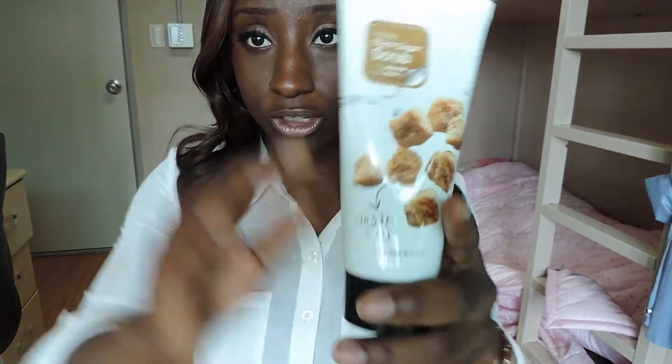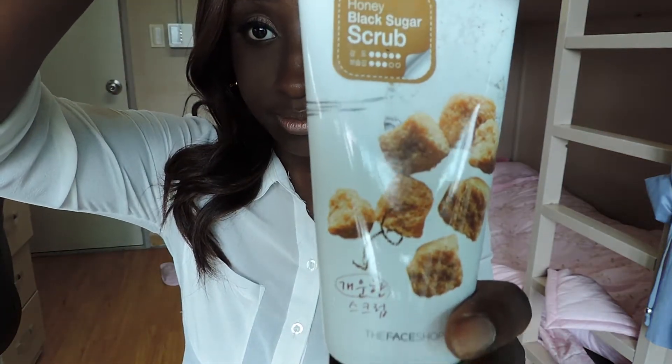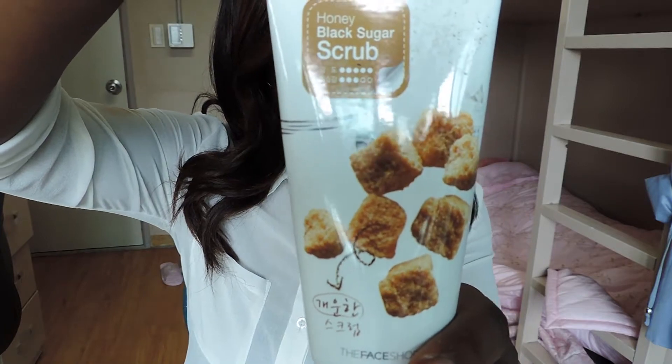What I'm currently using to help me get rid of my breakouts and blackheads is this honey black sugar scrub, which I purchased from The Face Shop. On my campus there are a ton of stores, so I frequently visit The Face Shop, which is the brand I know best from the States. I'm using this on the recommendation of my roommate as an exfoliant.